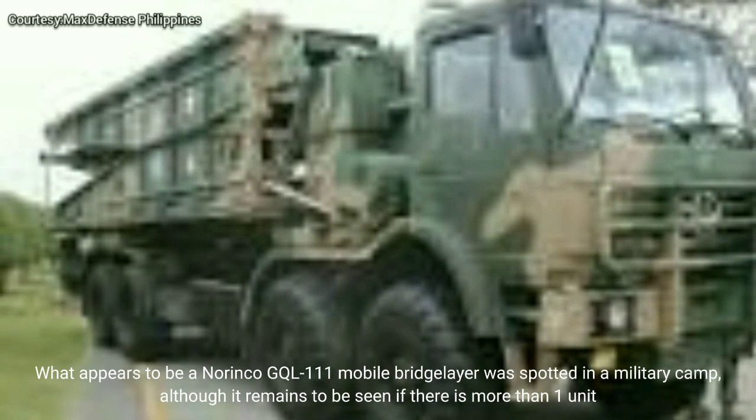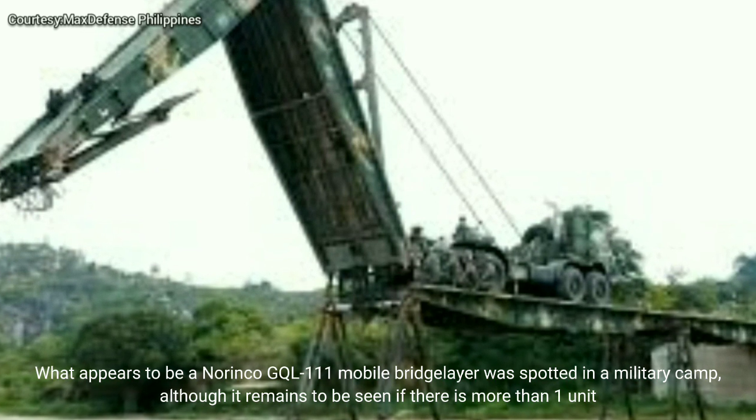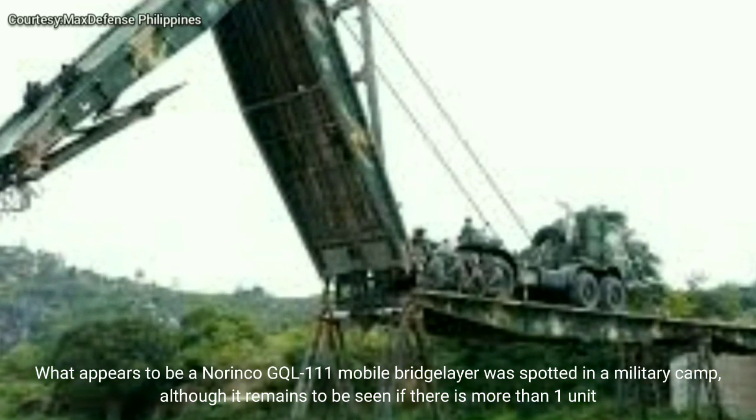What appears to be a Norinco GQL111 mobile bridge layer was spotted in a military camp, although it remains to be seen if there is more than one unit.